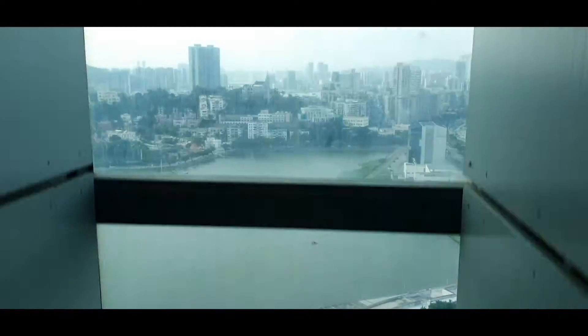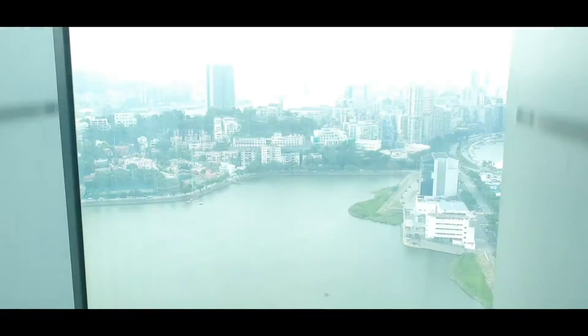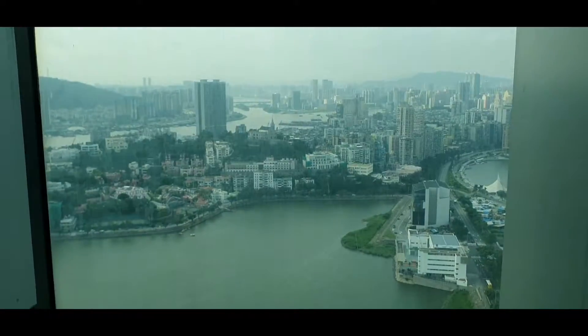Welcome to Macau Tower. We hope you will enjoy your visit to this 338-meter landmark. This elevator ascends at 5 meters per second and takes 50 seconds to reach the observation level, where you can enjoy 360-degree panoramic views of Macau and the Pearl River Delta.